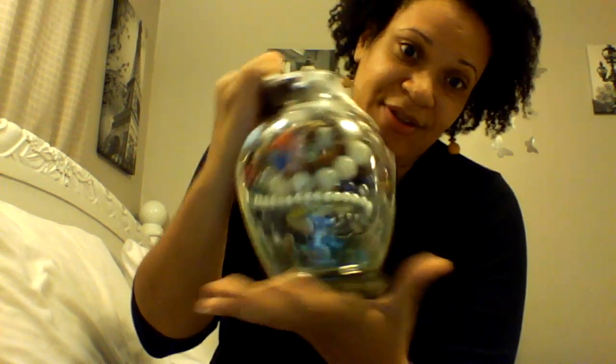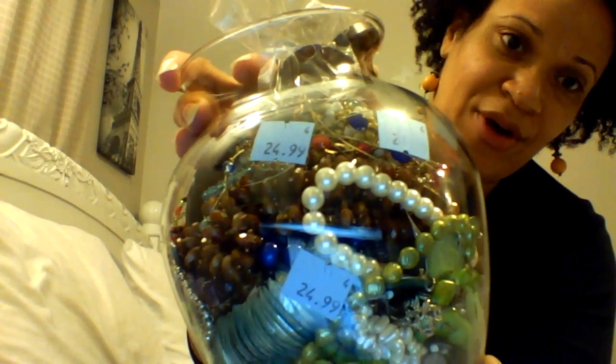This is a jewelry jar opening from the Goodwill store. I got this jar and it was $24.99. The thrift store was a lot more expensive than the jewelry jars at the other one, so I'm probably not gonna get too many jewelry jars from that one, because $24.99 is not much bigger than one of the jars I got last week for $14.99.